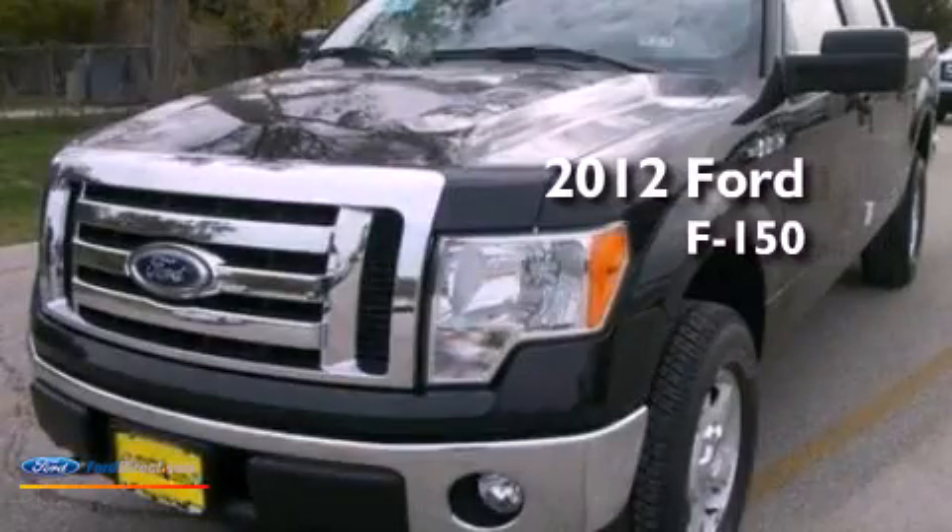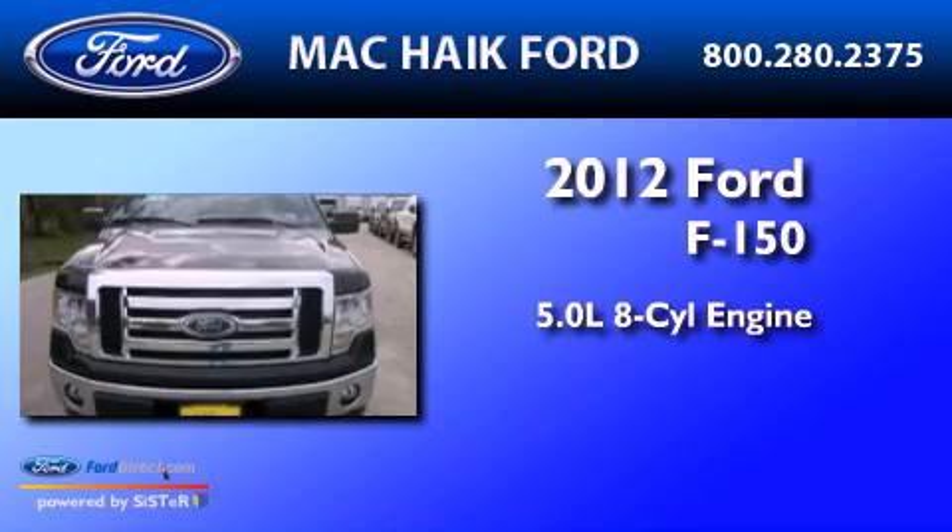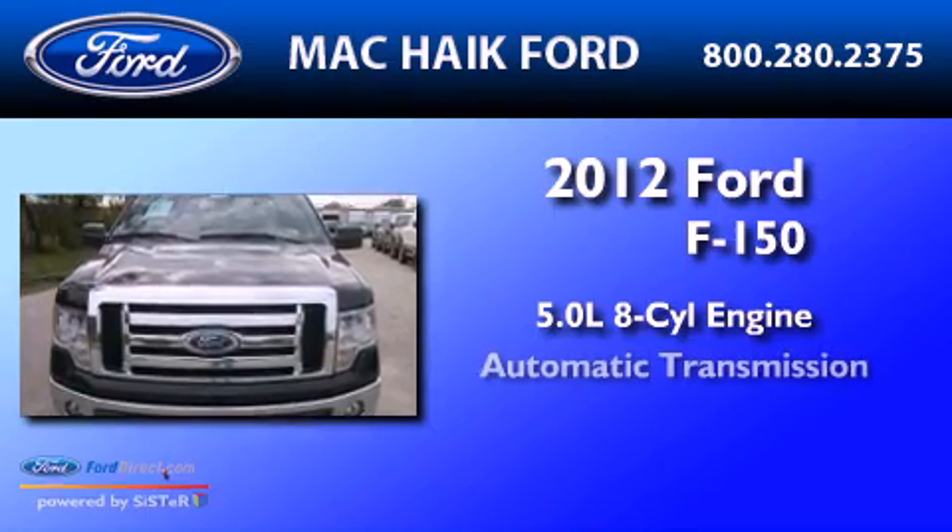This is a 2012 Ford F-150. It features a 5.0-liter eight-cylinder engine and an automatic transmission.